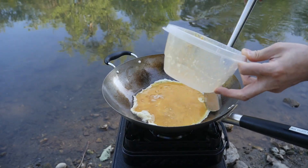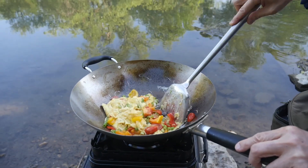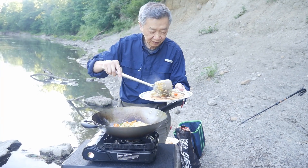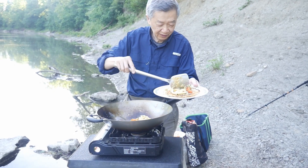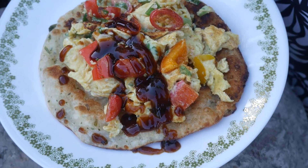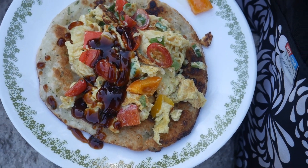This egg dish takes only about three minutes to cook. I cook it with scallions, colored bell pepper, and cherry tomatoes. I serve it over the naan. This egg dish is perfect for this purpose, and the entire meal took me only about 10 minutes to make. In this video, I'm going to show you how to make this scrambler dish.